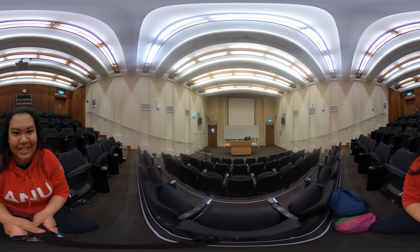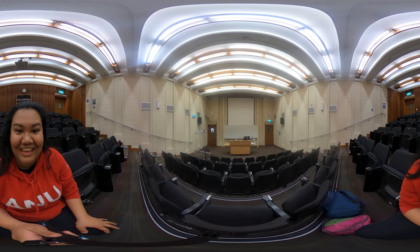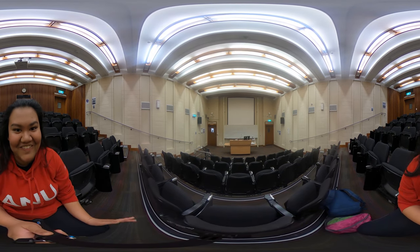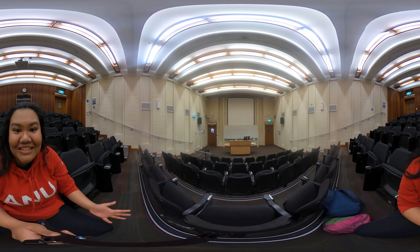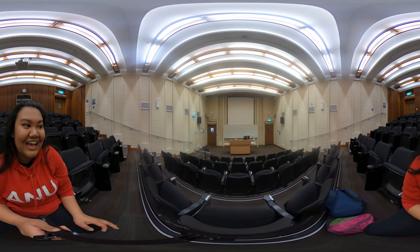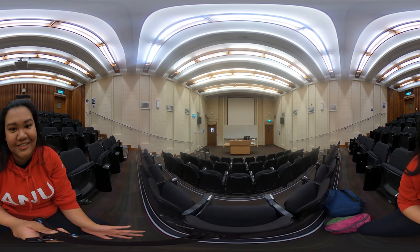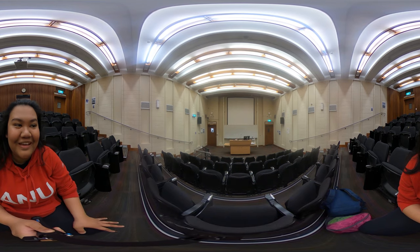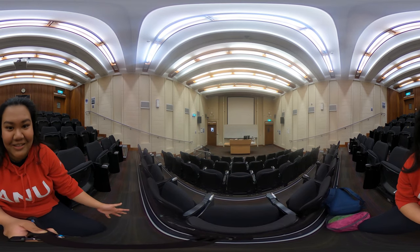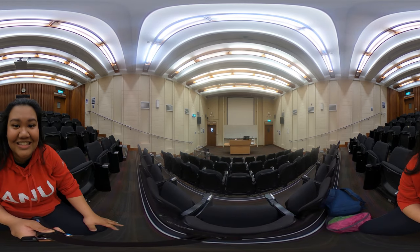We're currently at the engineering lecture theatre here at the Engineering building — one of the many lecture theatres here at the ANU. It's one of the more intimate ones, which I find great. It's easier to really get to know your peers, but also easier to ask questions to your conveners and lecturers should you need. What's great about the Engineering building as a whole is that engineering students have access to it 24 hours. It's really great if you want to continue a discussion or collaboration with your peers, as you have access to the building at any time. And one of the great facilities here is the engineering makerspace.